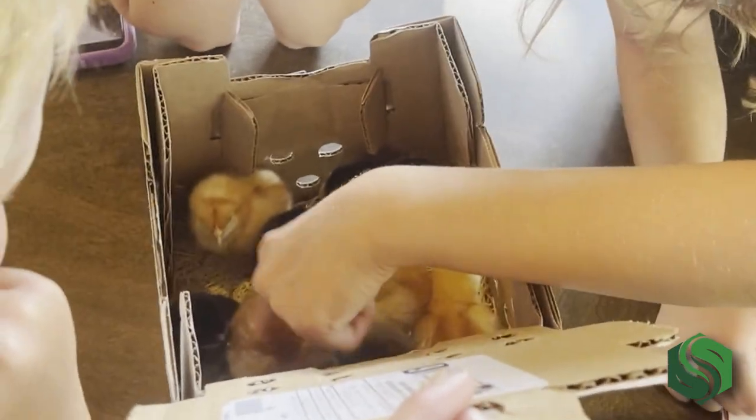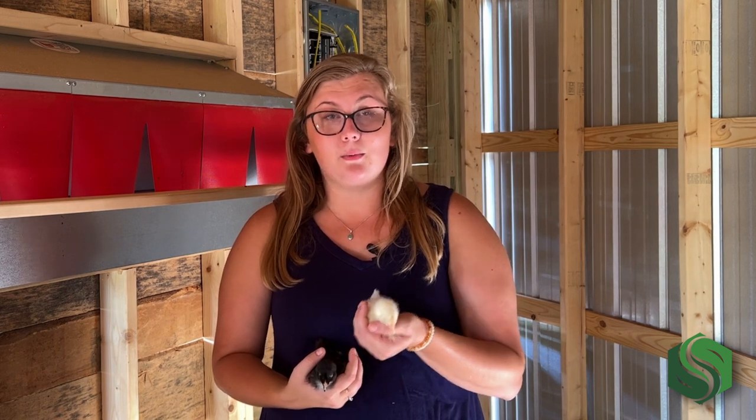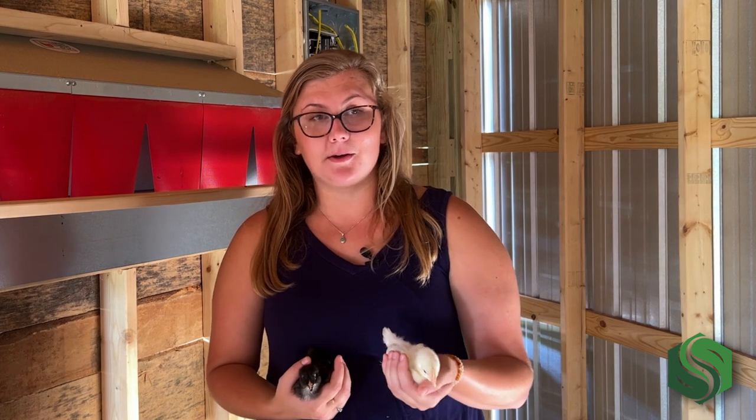Ordering from Murray McMurray was super easy. We got online and poked around their breeds and what they had to offer. They break it down by availability, so we wanted birds in June and went in and selected the week of June 16th specifically. It pulled up every variety of bird and every combination available at that time. We put in that we wanted birds available that week, and whatever varieties they had hatched that week they sent to us — the site tells you it will ship Monday, Tuesday, or Wednesday of that week and they send you an email when your birds are en route. Our chicks shipped on Wednesday June 18th and arrived at the farm June 20th.